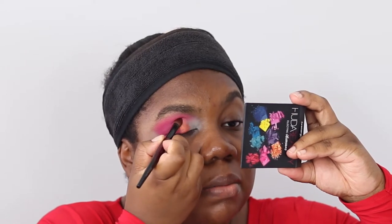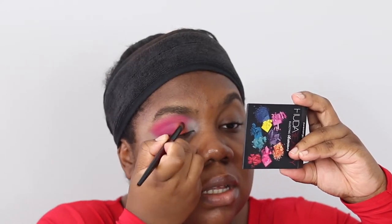Taking it a bit higher as well. Then I'm going to flip the brush back and go back into that cranberry shade from the Huda Beauty palette, just to build it up a bit more.